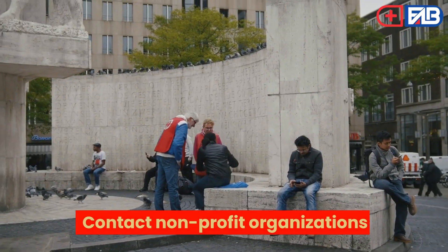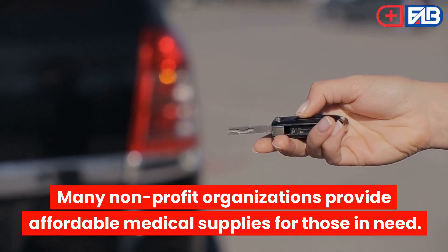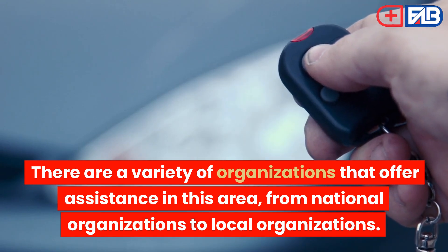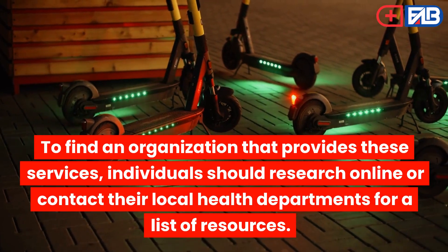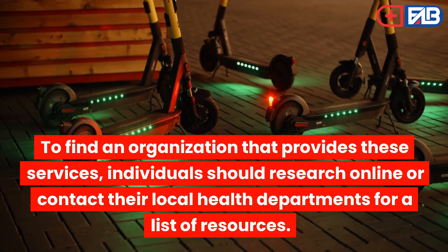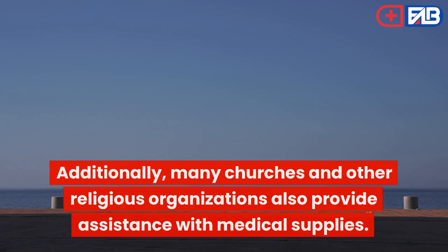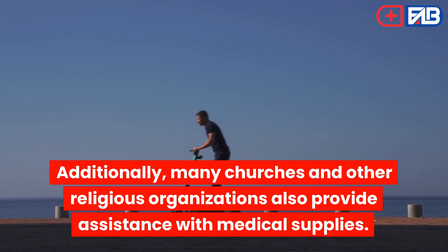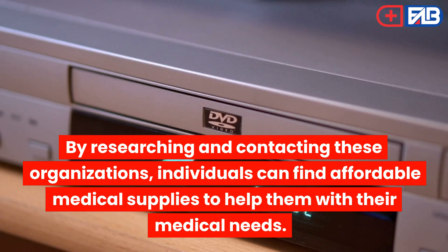Contact Nonprofit Organizations: Many nonprofit organizations provide affordable medical supplies for those in need. There are a variety of organizations that offer assistance in this area, from national organizations to local organizations. To find an organization that provides these services, individuals should research online or contact their local health departments for a list of resources. Additionally, many churches and other religious organizations also provide assistance with medical supplies. By researching and contacting these organizations, individuals can find affordable medical supplies to help them with their medical needs.